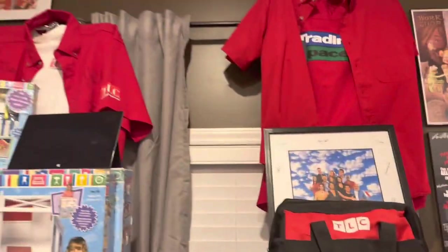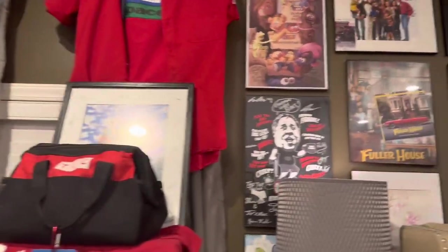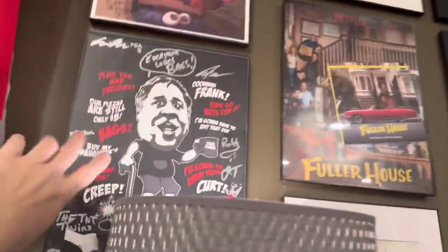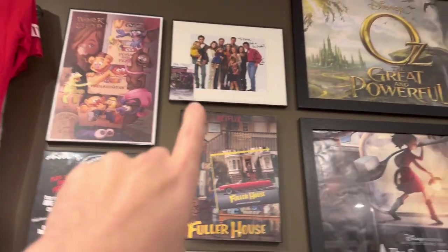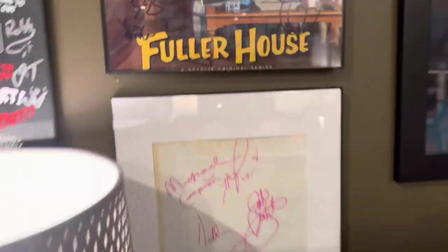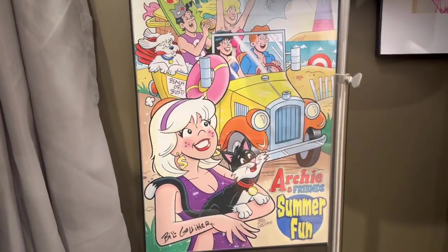All of these shirts are signed by cast members. Coming over here I have more autographs — TNT Amusements, one of the big YouTube shows, Fuller House, and Full House at the top signed by Steve, plus more cast members from the original series. Archie Comics signed by the guy who did the Archie's Comics.